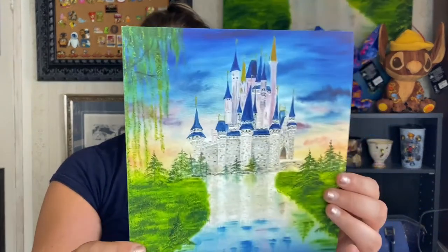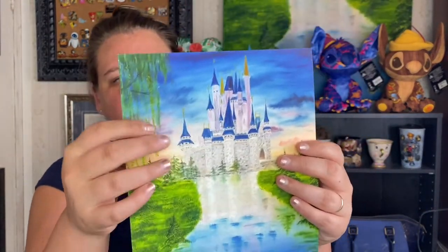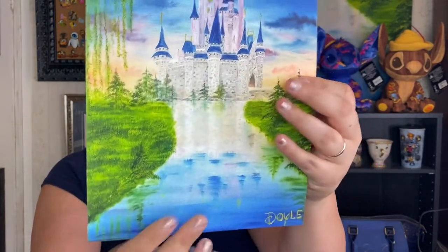That is an 8x10 art print. Like I said, I print all my art prints on Somerset velvet paper — it just looks stunning. It has a little bit of texture to it and feels really good quality.